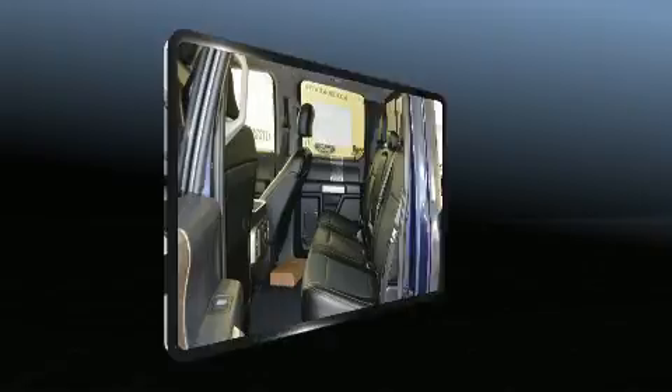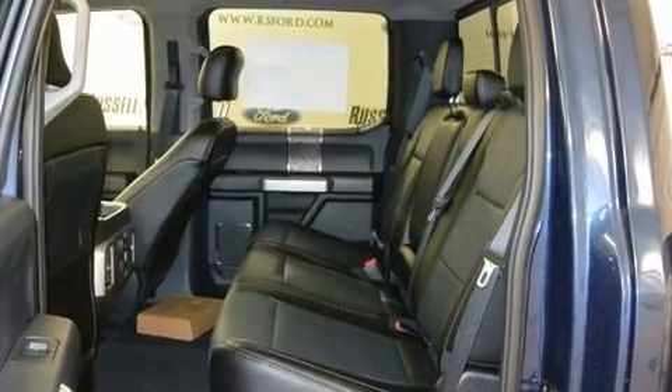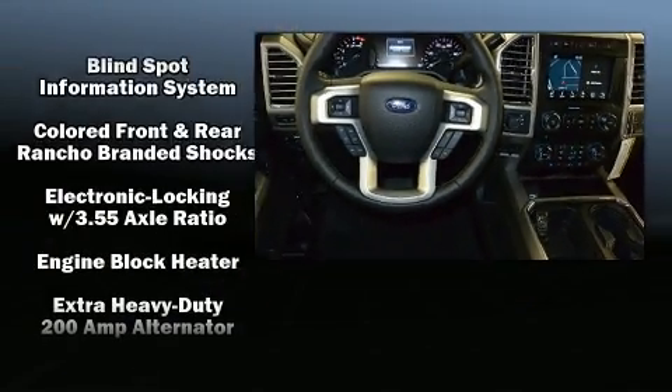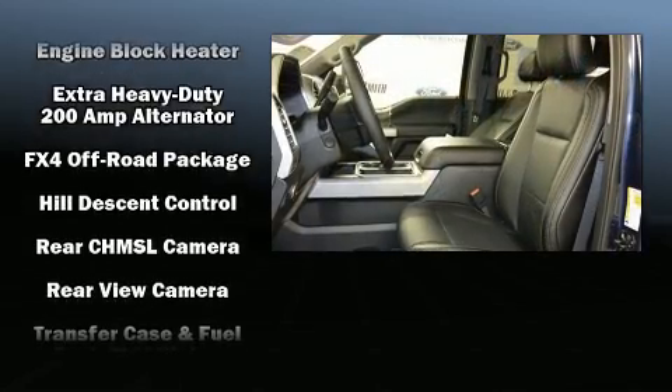Ford ensures the safety and security of its passengers with equipment such as dual front impact airbags, front and side impact airbags, traction control, brake assist, ignition disabling, and four-wheel disc brakes with ABS.